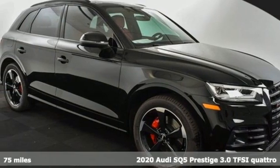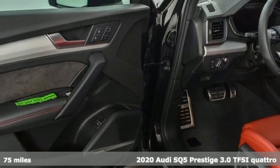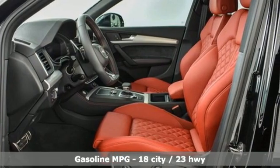It's a new 2020 Audi SQ5. With the spacious interior and supercharged performance, this SQ5 really hauls. It boasts an impressive list of features like these.